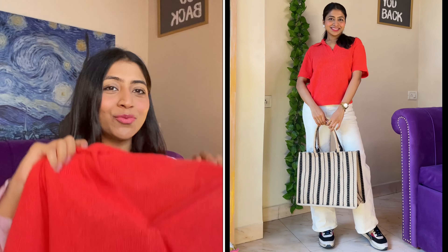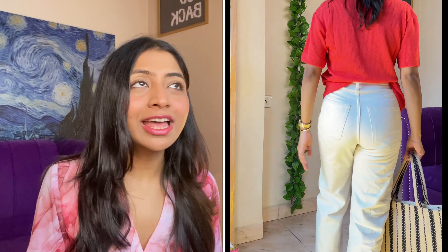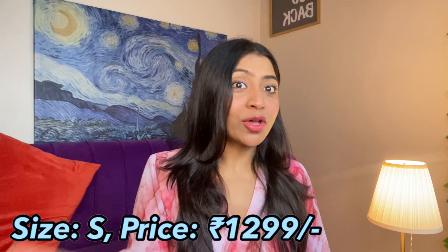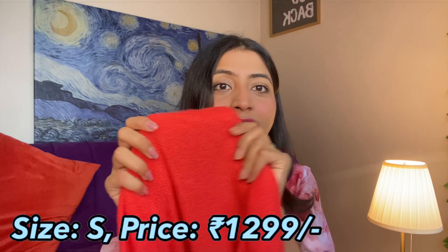Coming back to the price — it is priced at 1999 rupees. This is expensive, but the pastel yellow color is something I had been looking for and the whole of H&M didn't have that exact pastel yellow. This is also not a normal top — the fabric quality is very nice and stretchable, and the detailing adds an extra touch to the entire outfit. If you are looking for a good bodysuit or top for college, this is something you will really like.